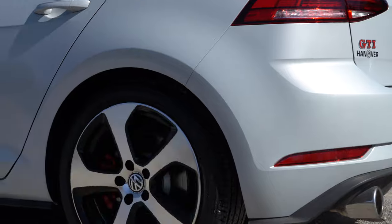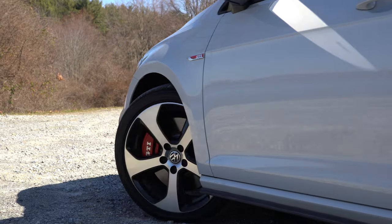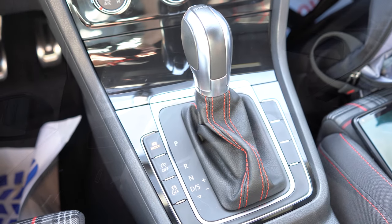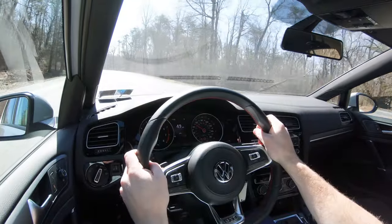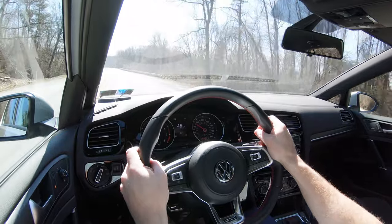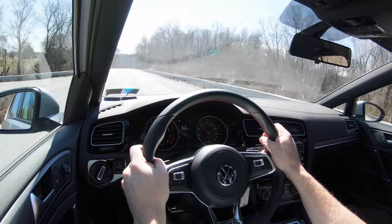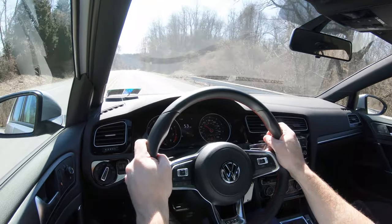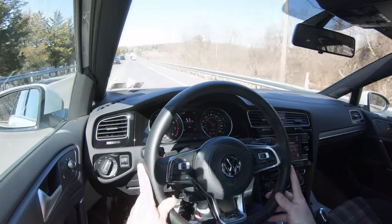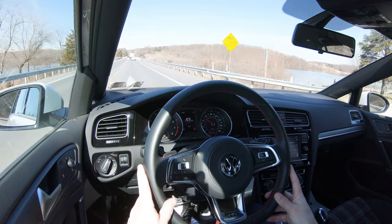Before we do any paddle shifter or acceleration test, I did want to mention there are several drive modes for the Golf GTI. The drive mode button is located just to the left of the shifter. When you press it, you have modes like Eco, Normal, Sport, and Custom — essentially adjusting throttle response, steering sensitivity, suspension setup, and shift points if you're in the DSG.